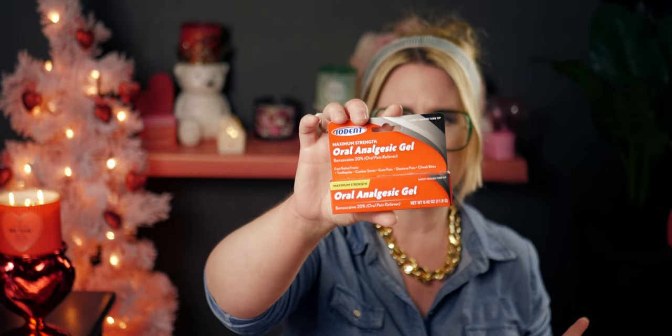Then I picked up these just to have in my medicine cabinet — it's oral pain relief, fast relief from toothache, canker sores, gum pain, denture pain, and cheek bites. I thought I would just grab one to have on hand.